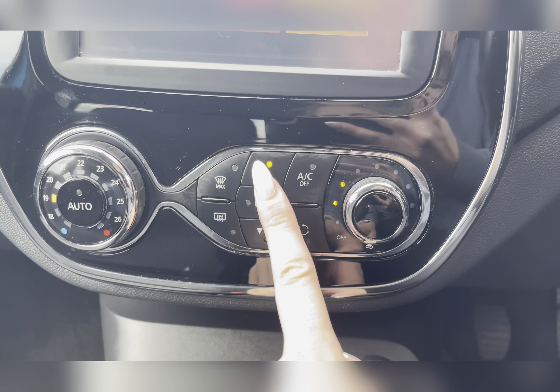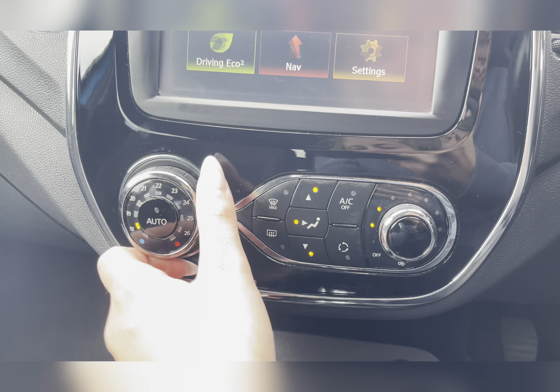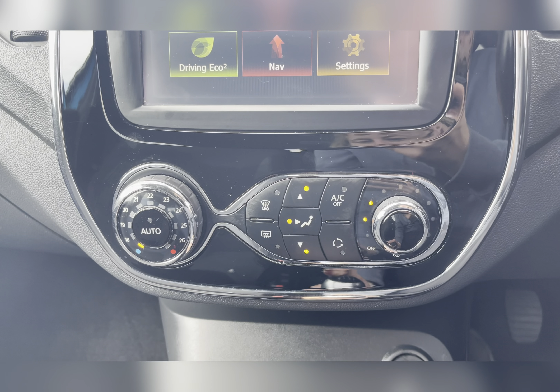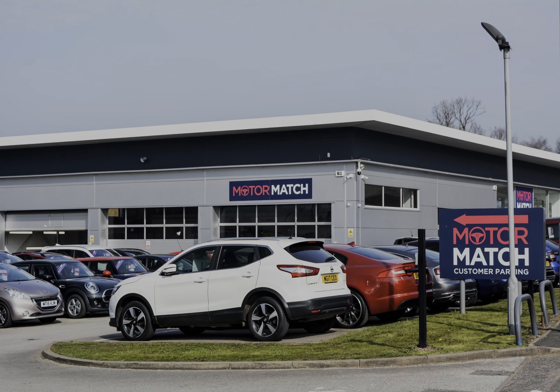Moving to your climate control, you can easily adjust the temperature and airflow by using the dials, and adjust the airflow direction by using the buttons. RAC extended warranty is available.